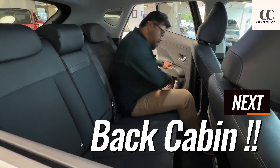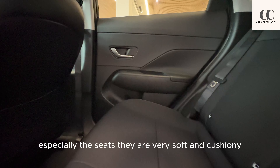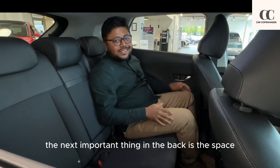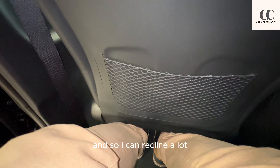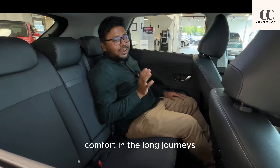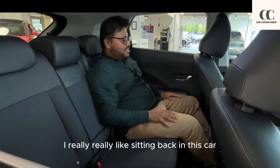Sitting in the back feels really comfortable — especially the seats, which are very soft and cushiony. I'm five feet seven, and with the driver's seat set to my driving position I still have loads of legroom and headroom. The seats are raised quite high, which means there's a lot of space under the seats to put my feet, so I can recline a lot and that ensures comfort on long journeys. I really like sitting in the back of this car.